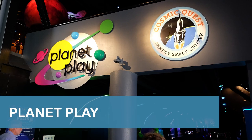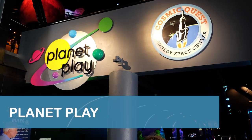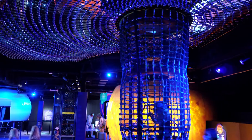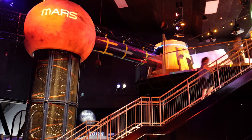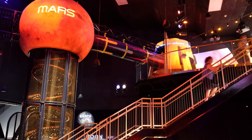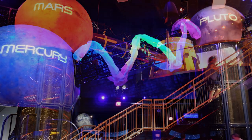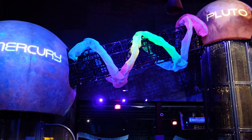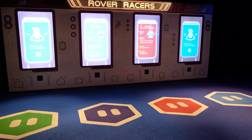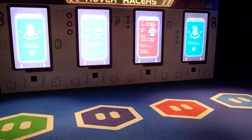Planet Play is located near the middle of the visitor's complex. It's an indoor, multi-story, planet-themed immersive play area for kids ages 2 to 12. Jelly Bean easily could have spent hours at the play area's attractions, which included tunnels, slides, interactive games, and more.